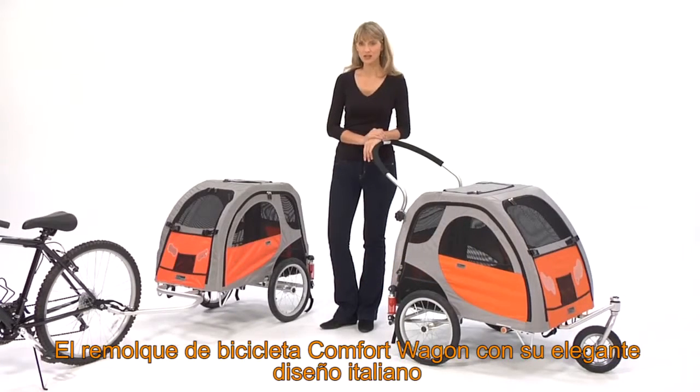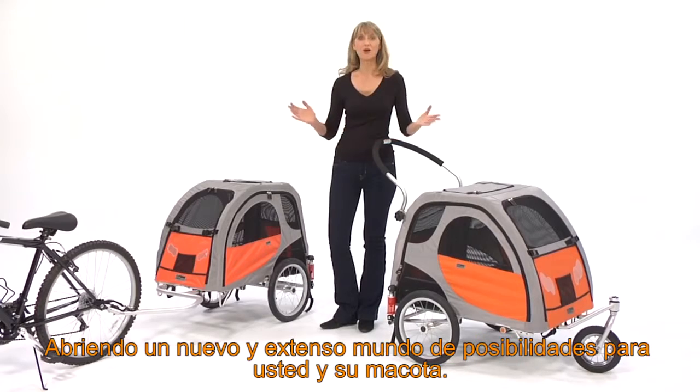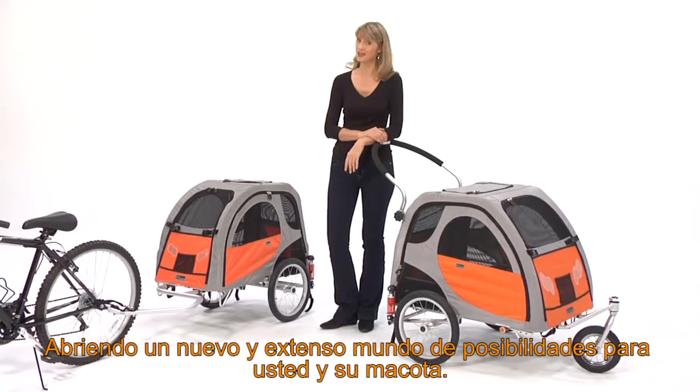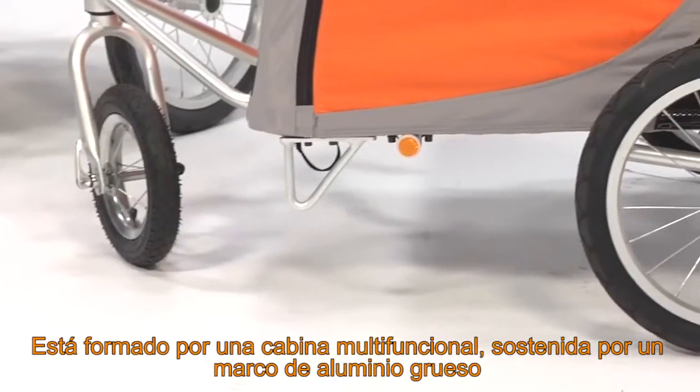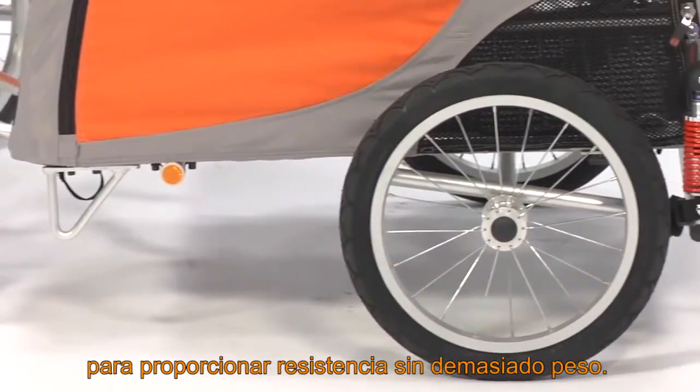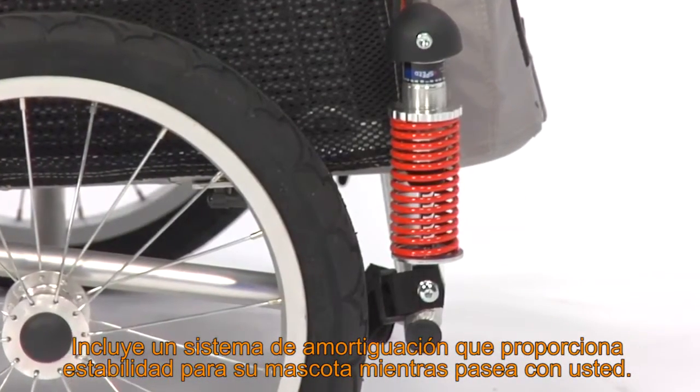The Comfort Wagon Bicycle Trailer, with its sleek Italian design, offers a ride-along mesh weather-proof travel trailer, opening up a whole new world of activities for you and your best friend. It has a multi-functional cabin, and the sturdy aluminum frame provides strength without weight. It includes a smooth suspension system, providing great comfort in ride stability.